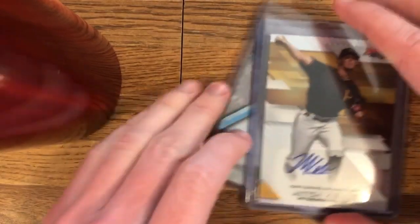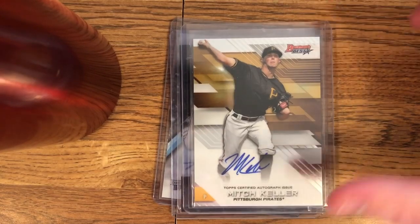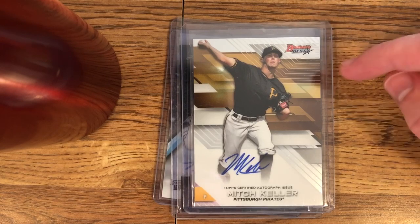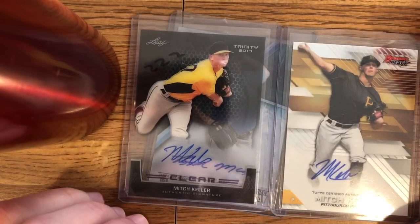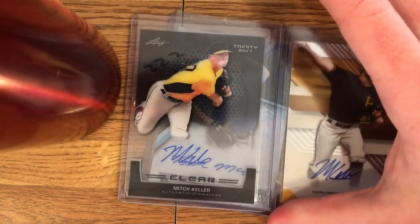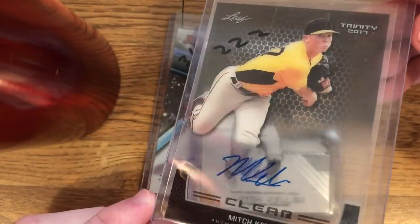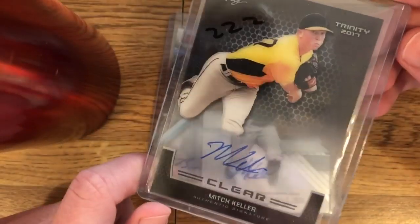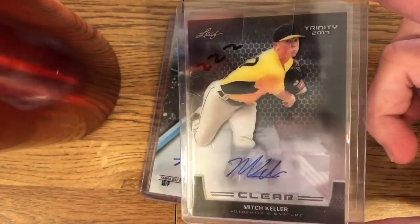I did buy three cards. So the first one here is a Mitch Keller from Bowman's Best. If you remember in the last video, I got a Mitch Keller from Hi-Tech — I think from the same seller actually. And then these two were a lot — I think it was $5.99. It was another like two Mitch Keller on-card autos for like $2 or $3 a card. I thought that was totally worth it. I'm stocking up on this guy a little bit — his stuff's really underpriced considering he's a top-20 prospect and like the third-best pitching prospect in baseball.